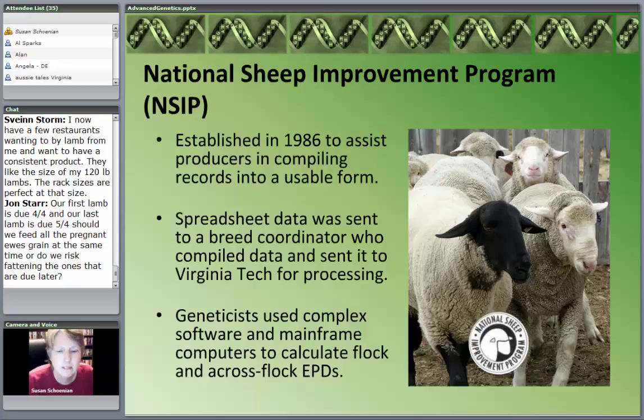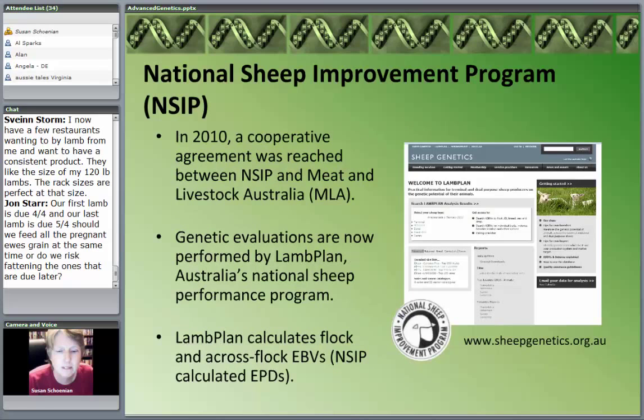This has been going on for about 25 years. A couple of years ago — probably because the funding wasn't really solid — the NSIP program entered into a cooperative agreement with Meat and Livestock Australia, the trade organization for the Australian sheep and goat industry. They had a national performance evaluation program called Lamb Plan, and also one called Kid Plan. NSIP entered into an agreement with Lamb Plan so that the data is now processed in Australia.